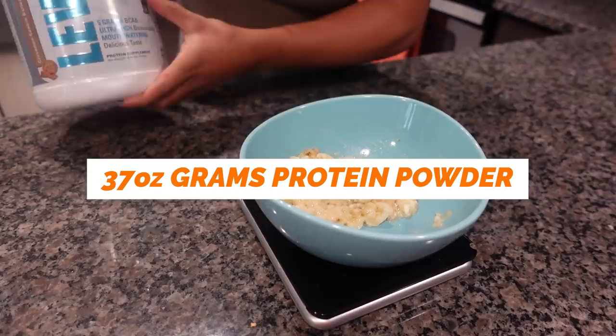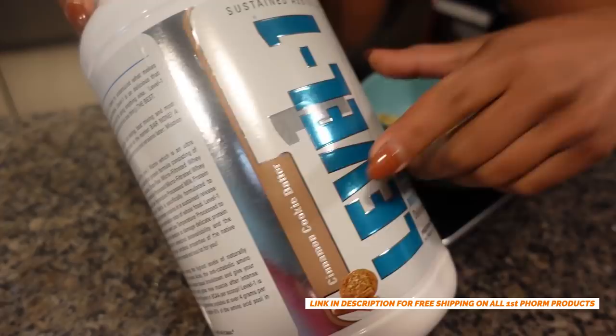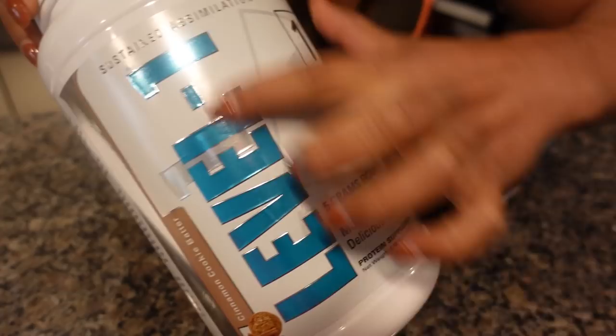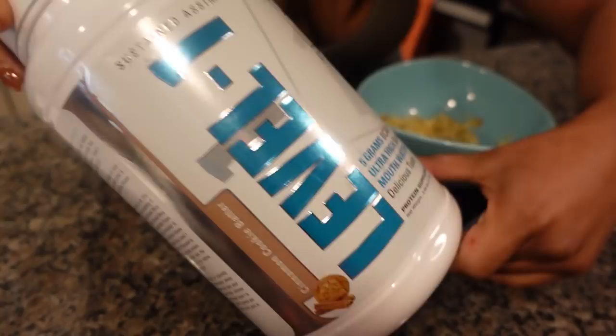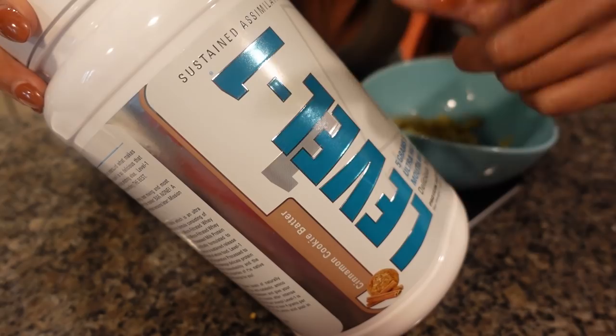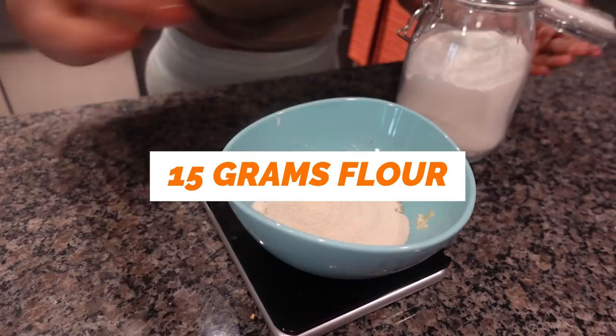Next we're going to measure out 37 grams of your protein powder of choice — for us we have the Level One Cinnamon Cookie Batter. This has been my favorite for weeks, I absolutely love it. It's one of the best ones for baking. Just when you're looking for a good protein powder, please make sure it is made at a low temperature baking process so that it is good for your digestion. Then we're going to need 15 grams of flour.